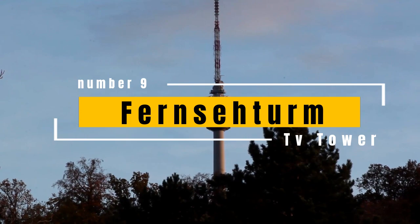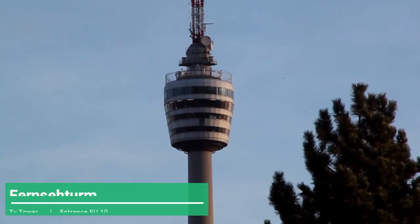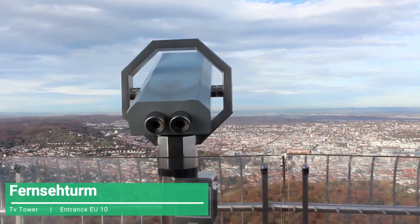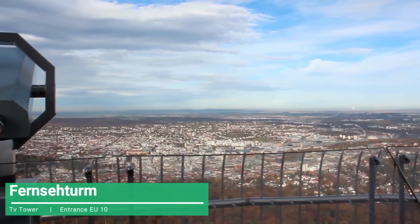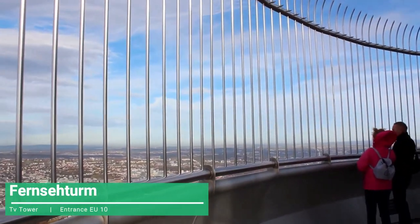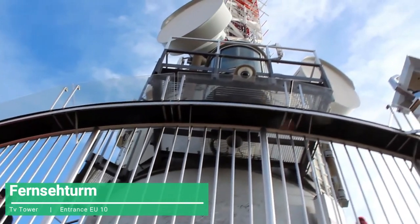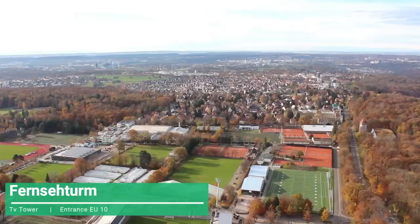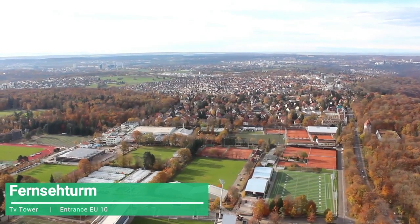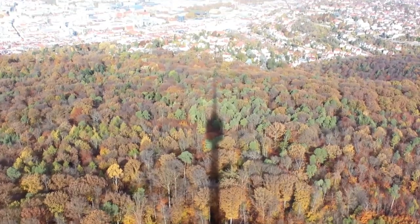The Stuttgart Television Tower is one of the masterpieces of architecture worldwide. Built in the mid-1950s, this tower is the first television tower with this style, a design that was innovative for its time. You will be able to appreciate the best panoramic view of the city and the seven mountains of southern Germany. You will also be able to know how this tower was the basis for the design of other towers in many more cities of the world.